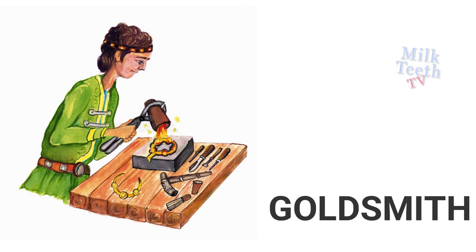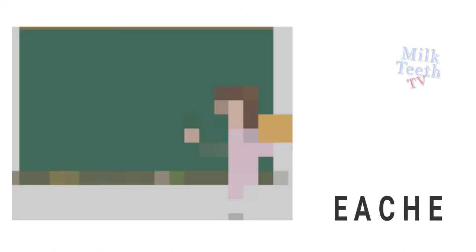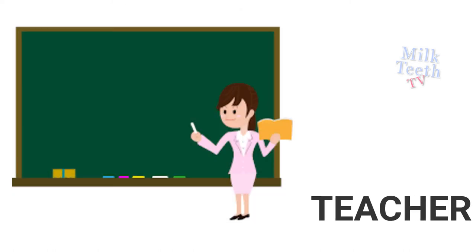Goldsmith makes gold and silver jewelry. Cobbler mends our shoes. Teacher teaches us in school.